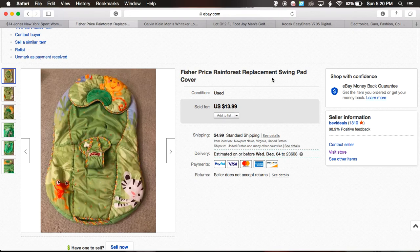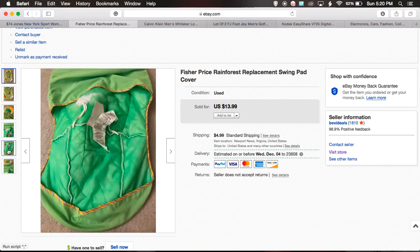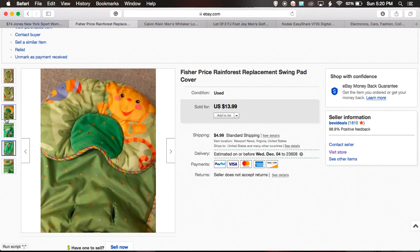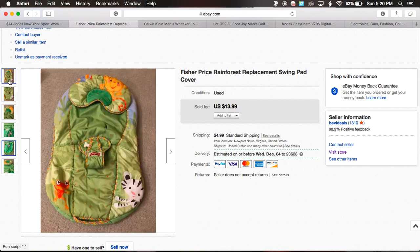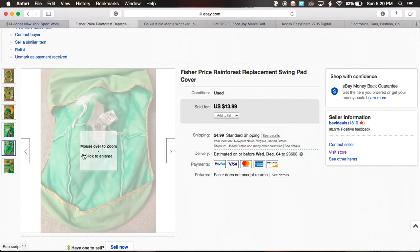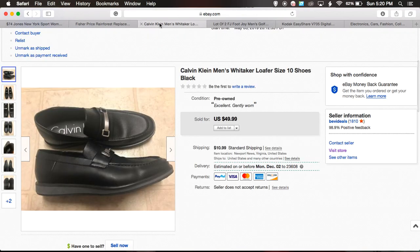A lot of the pieces from the Fisher Price Rainforest Swing sell well, so check those out if you see them. This particular piece has some damage — a little rip on the bag — but since it's discontinued, these pieces sell pretty well. These aren't normally within my profit margin, but when I get stuff for really cheap or free I just list them. This sold for $30.99 plus $4.99 shipping, listed less than two months ago. I paid seven bucks for these gently used Calvin Klein men's shoes.